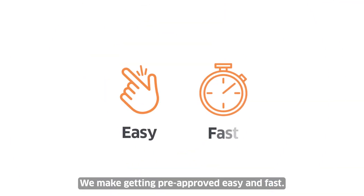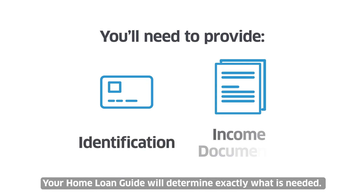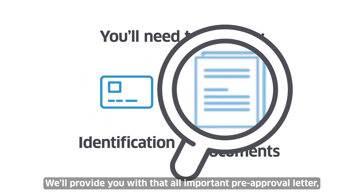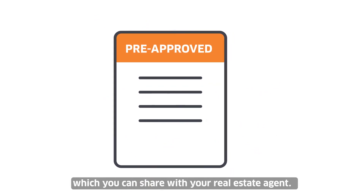We make getting pre-approved easy and fast. We'll walk you through how to apply. Your home loan guide will determine exactly what is needed. From there, our team verifies all this information and runs a credit check. We'll provide you with that all-important pre-approval letter, which you can share with your real estate agent.